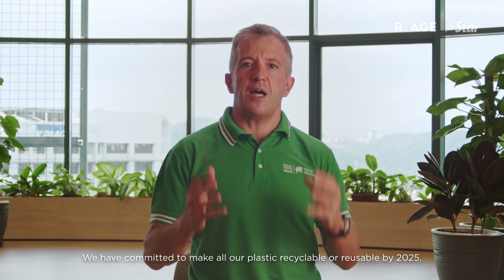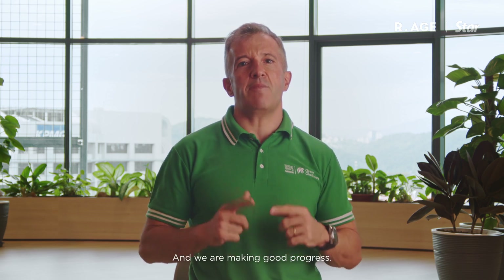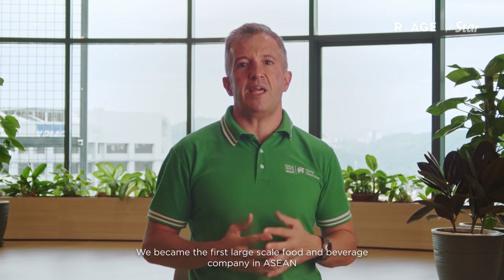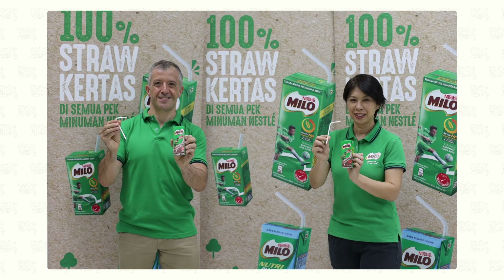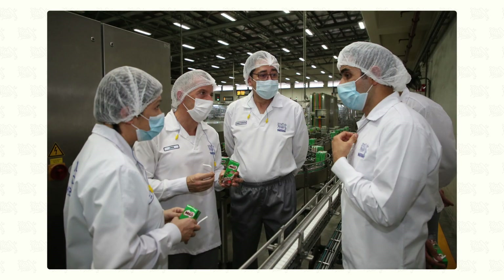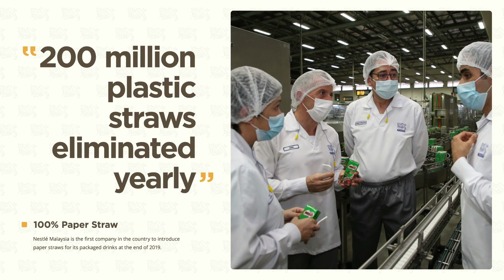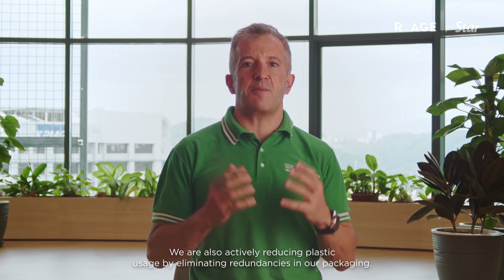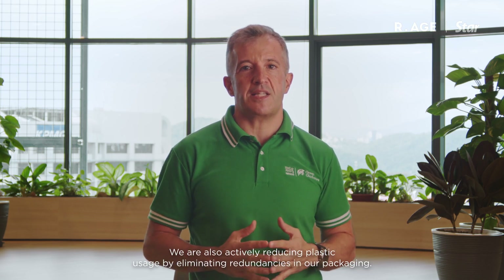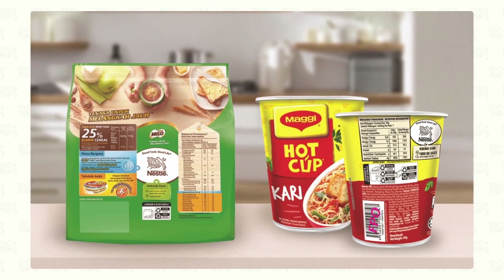We have committed to make all our plastic recyclable or reusable by 2025, and we are making good progress. We became the first large-scale food and beverage company in ASEAN to implement 100% paper straws across our entire UHT range, eliminating over 200 million plastic straws per year in Malaysia. We are also actively engaged in reducing plastic usage by eliminating redundancies in our packaging. We have deployed packaging communications featuring recycling education on pack.